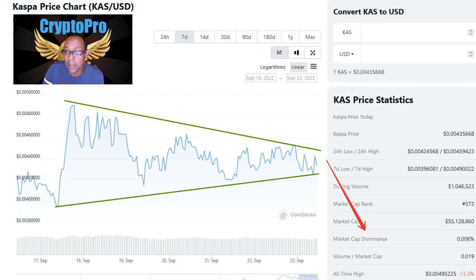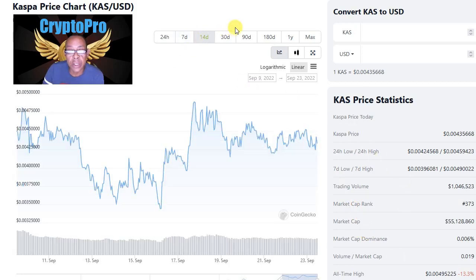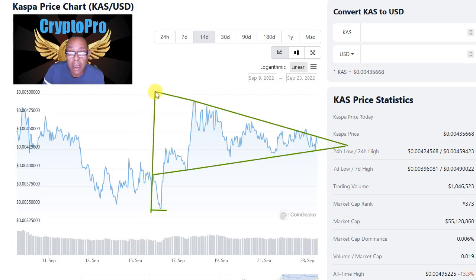Before I write this off as a bearish breakout, we need to look at the rest of the chart. Looking at the 14-day, we can see a very serious uptrend. When we look at the action before this triangle and where we came from the floor to the beginning of this triangle's formation, we can construct a flagpole. Under bullish conditions, you reconstruct that flagpole at the breakout price and it tells you where price is going to end up — above 0.0065 would be the next level.